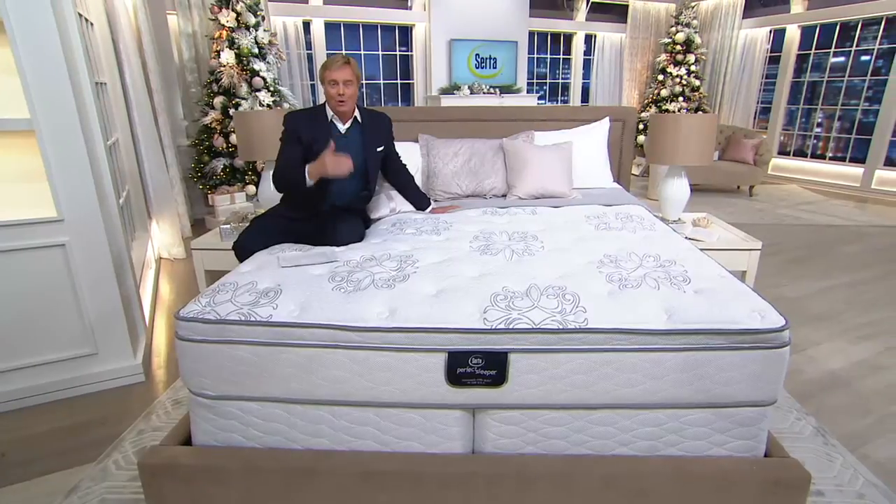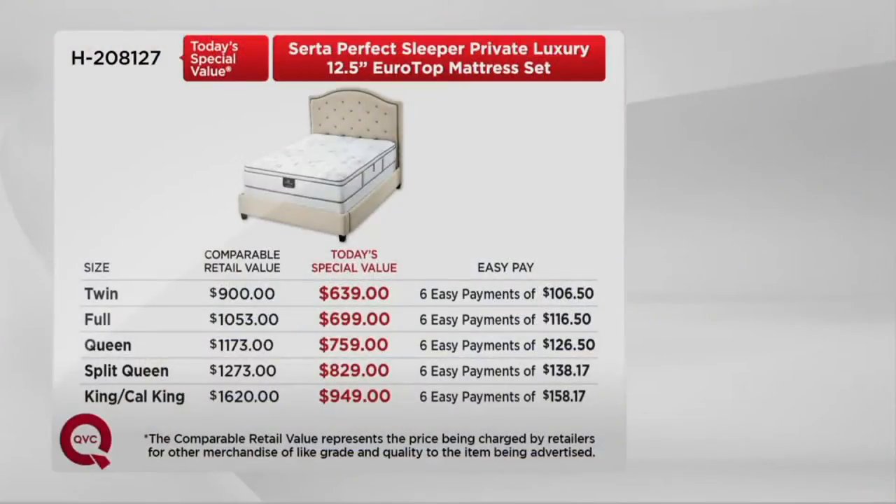Here is what's remaining in the last 40 minutes. Here's the twin — fewer than 140 remaining in the twin in the advanced order. In the full, 170 remaining in the advanced order. The good news is that the queen is still available, but only 240 remaining. I don't know if we're going to make it to midnight. Split queen already sold out, but check with our order entry representative about the wait list. And the king — 310. I highly recommend getting this king. And the Cal King: 190 to go.